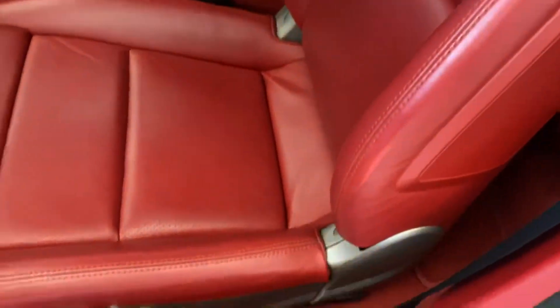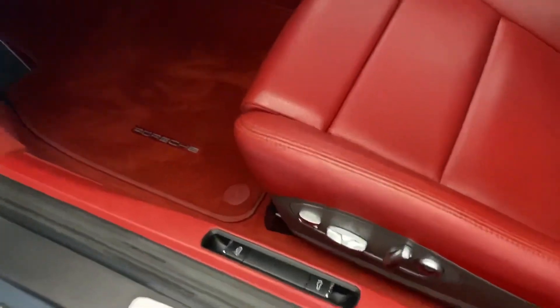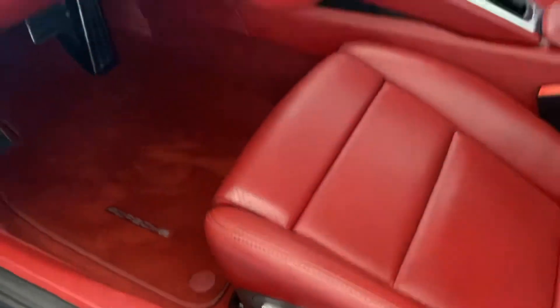Taking a look at the bolsters here on the side — not much wear and tear, just a minor mark. You'll also have the 14-way power seats and surround sound.